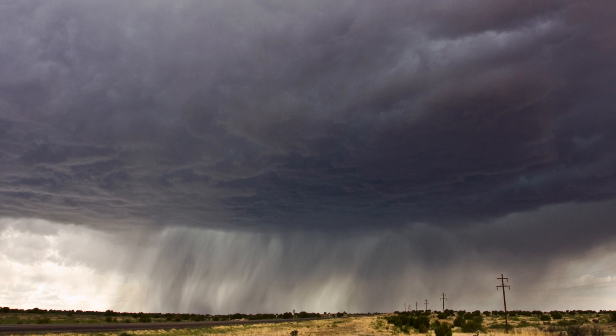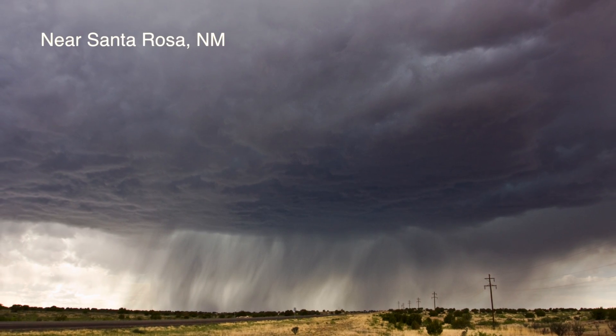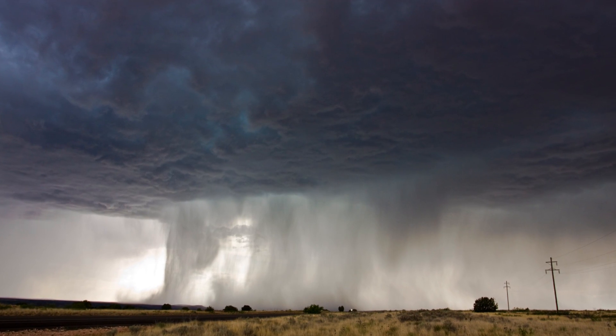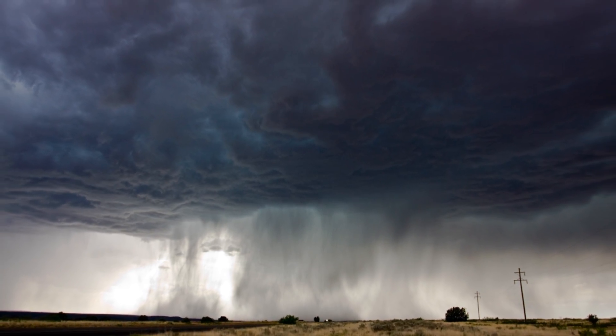I was actually driving back from Texas, and I noticed that there was a storm developing off to my northwest, and it just gradually started developing more and more. It was a marginal, severe weather kind of day, and I noticed that as the storm was intensifying, it was starting to produce this area known as a rain foot.